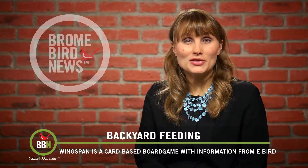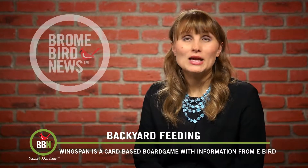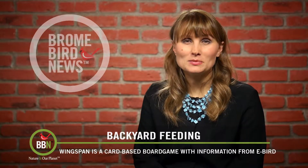The game was released earlier this year and it was quickly sold out. It will be back in stock at the end of this month, so check it out.